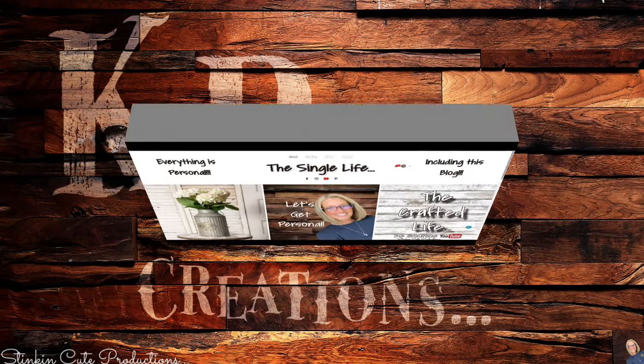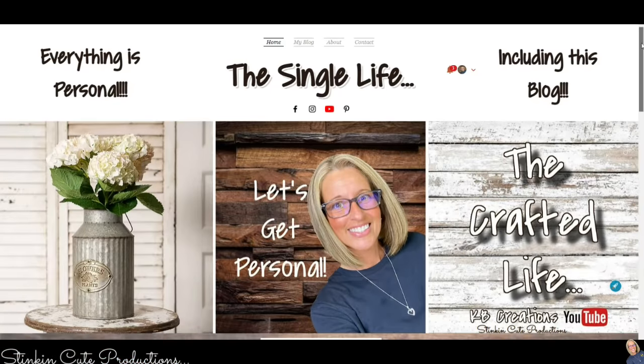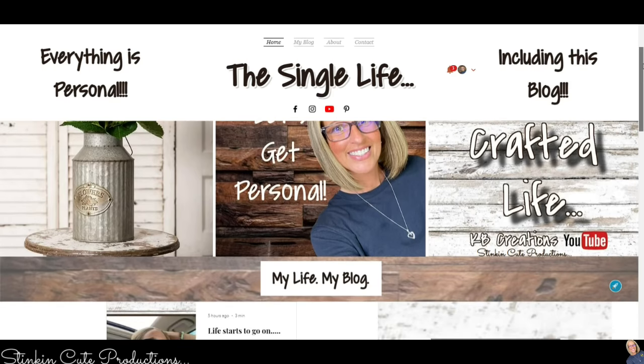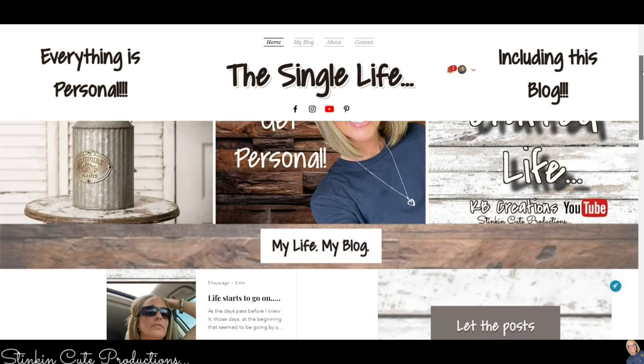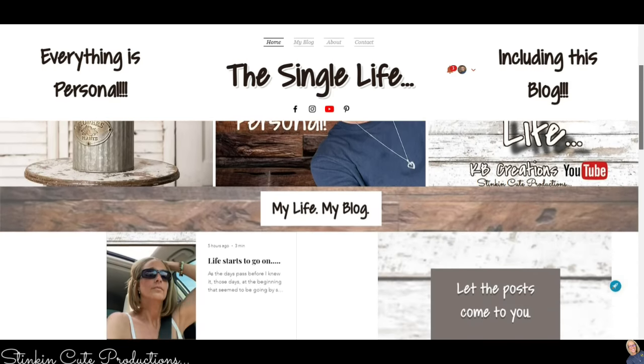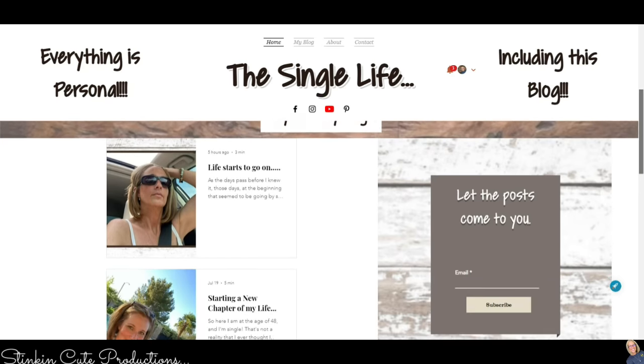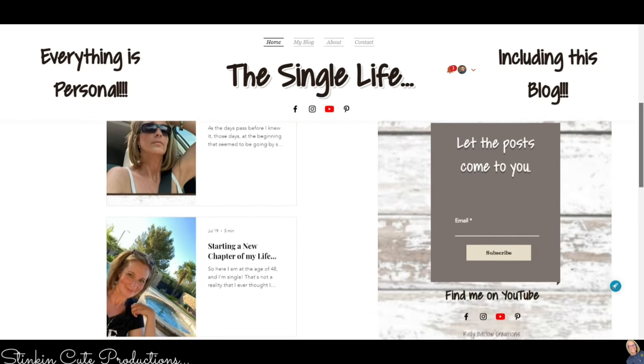My blog is up and running and I've got a few posts up. If you're interested in following me on this next chapter of my life and all the amazing paths it takes me on, you can find the link in the description box below. This is where I get personal — everything is personal, including this blog.